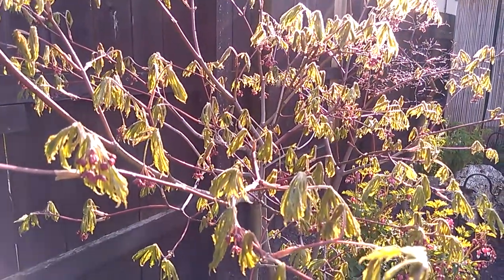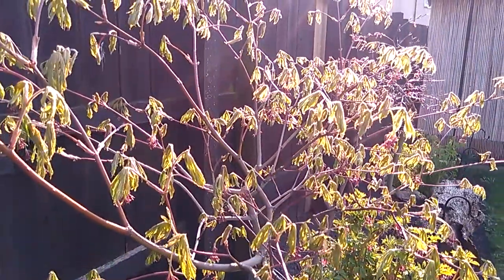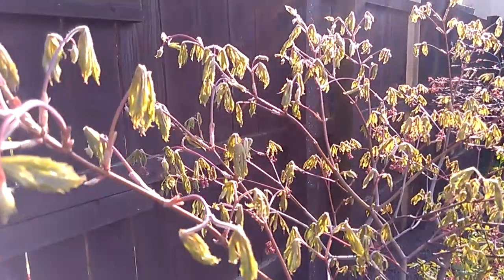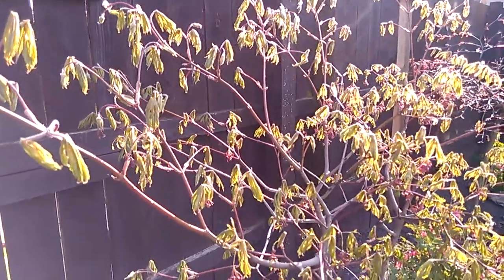This is the Sargeoponicum acontifolium, backlit by the early morning sun, which gives lovely shapes and patterns to the tree.